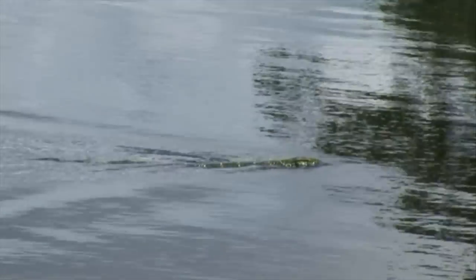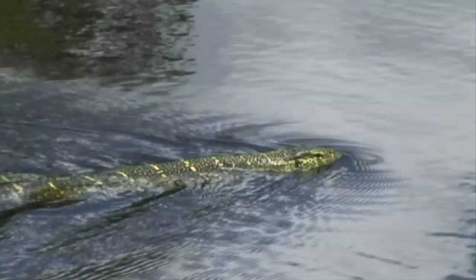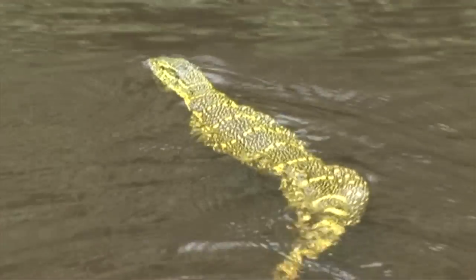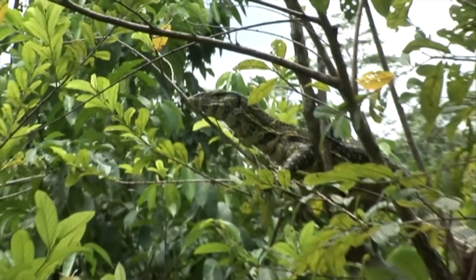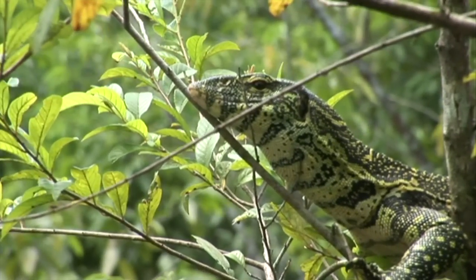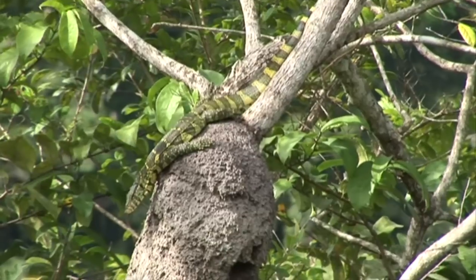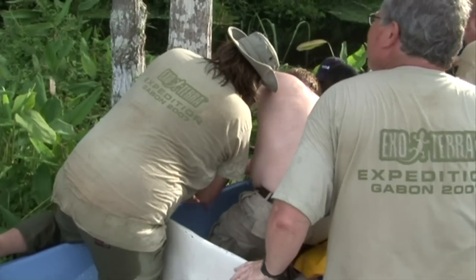Suddenly, an ornate monitor was spotted crossing the river. Varanus ornatus is found in lowland tropical forests along near-permanent water in western and central Africa — the ideal habitat for this species. It was first described as a subspecies of the Nile monitor but later raised to species rank. One difference which distinguishes this species from Varanus niloticus is the wider head. In the wild, the ornate monitor feeds mainly on insects, crabs, centipedes and small rodents. A smaller specimen was captured and documented.